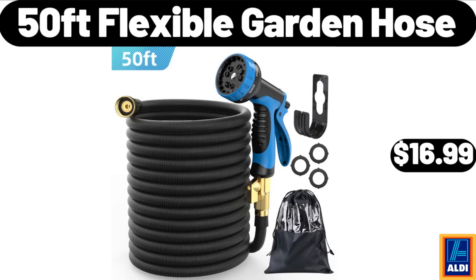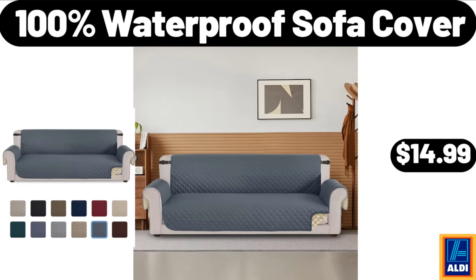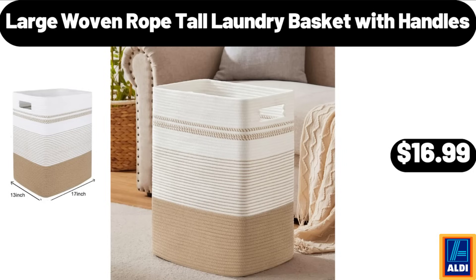50-foot flexible garden hose, $16.99. Double burner grill griddle, $17.99. 100% waterproof sofa cover, $14.99. 8-inch porcelain oval serving bowls set of 6, $16.95. Large woven rope tall laundry basket with handles, $16.99.